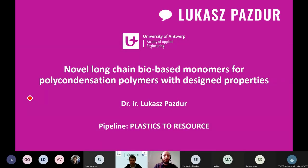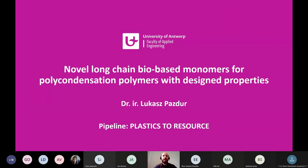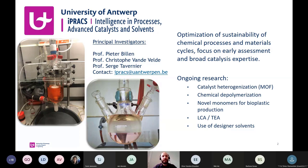Today I would like to share with you my story with novel long chain bio-based monomers for polycondensation polymers with designed properties. Before I tell you about the novel monomers, I would like to introduce our research group.